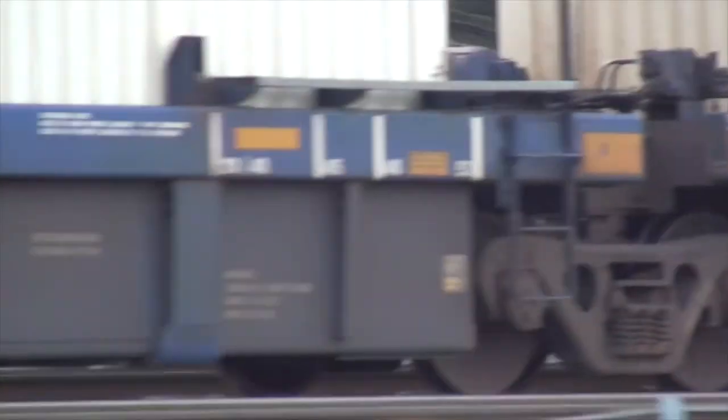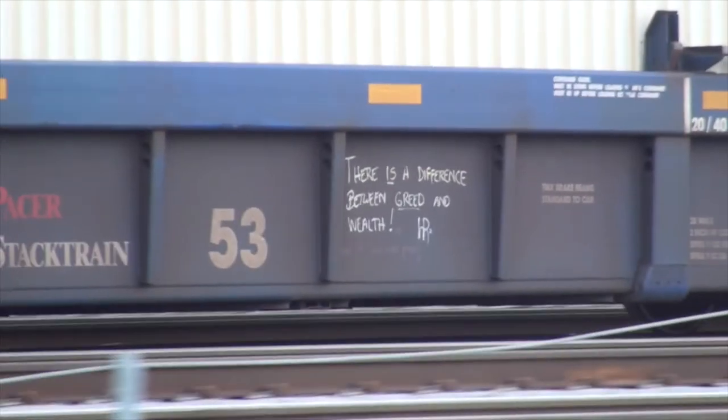Here's another shot from your baseball place. You never really know what you'll see written on the train, like this little message written on the intermodal well.